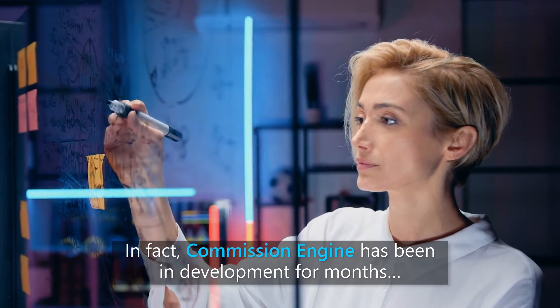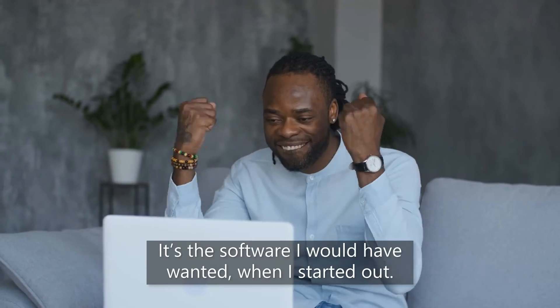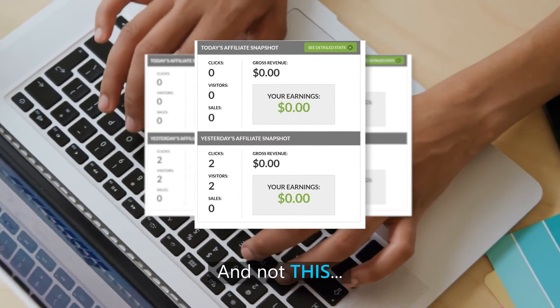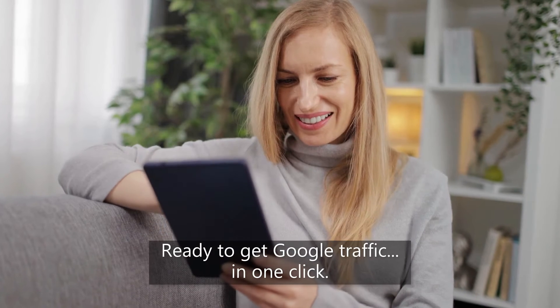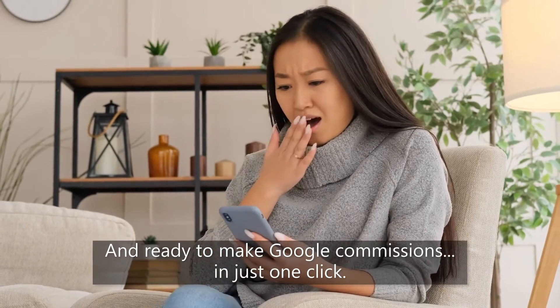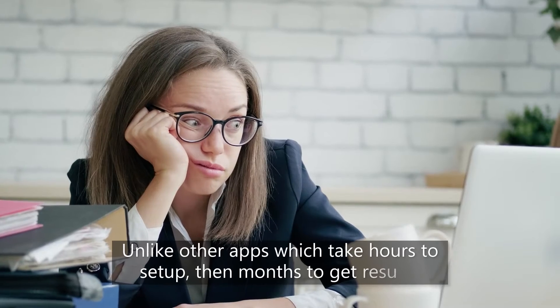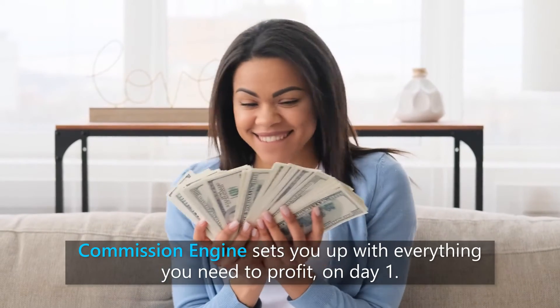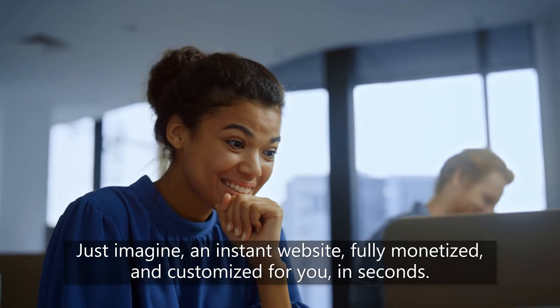Commission Engine has been in development for months — a secret side project by one of my top coding teams. It's the software I would have wanted when I started out, back when my affiliate accounts looked empty. It's a completely automated web-based software which creates entire Google sites with just one click, ready to get Google traffic and make Google commissions in just one click. There's zero writing, zero setup time, and zero startup time for you to make your first sale. Unlike other apps which take hours to set up then months to get results, Commission Engine sets you up with everything you need to profit on day one. Just imagine an instant website, fully monetized and customized for you in seconds.